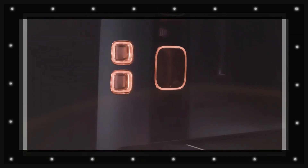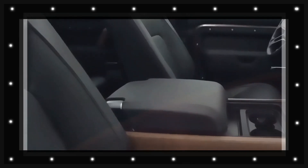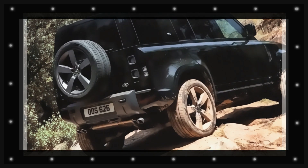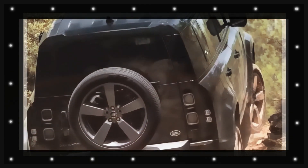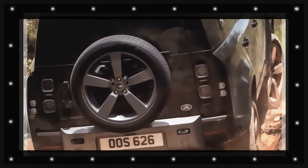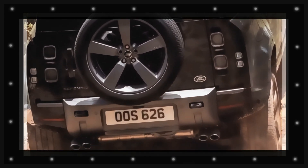Technical details of the Defender EV's sister vehicle, the all-electric Range Rover due in 2024, have yet to be disclosed, yet Land Rover experts suggest a battery of around 100 kWh will fit comfortably within the MLA platform, and the aim will be for a minimum of 480 km of all-electric range.